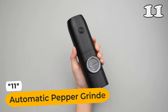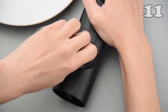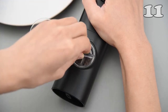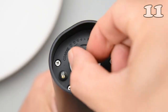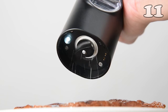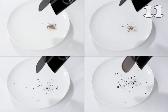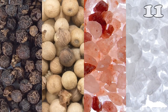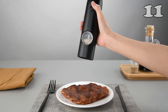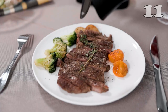With advanced Type-C fast charging technology, the salt and pepper grinder can fully charge in just one hour. Say goodbye to manual twisting — it's more convenient and time-saving than traditional grinders. Adjust the coarseness of your spices to suit your taste by rotating the knob on the bottom. The durable 304 stainless steel drive shaft ensures precise and desired granular sizes. Enhance your dishes with freshly ground spices for a burst of flavor.